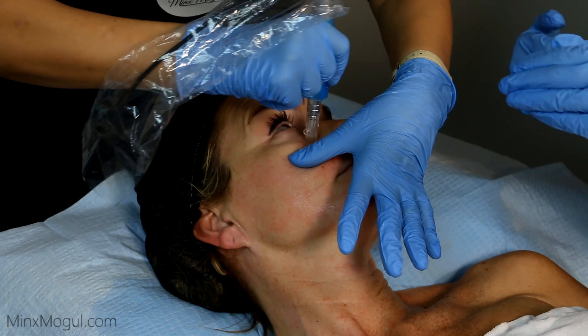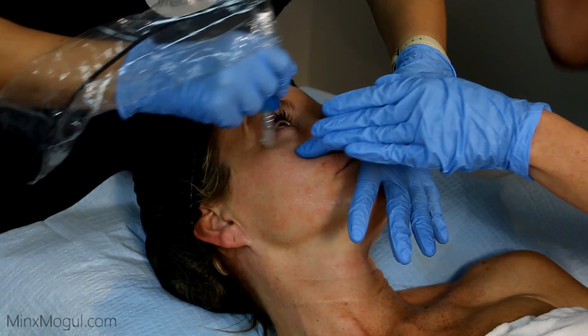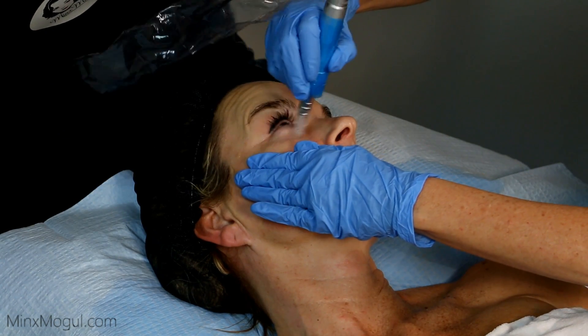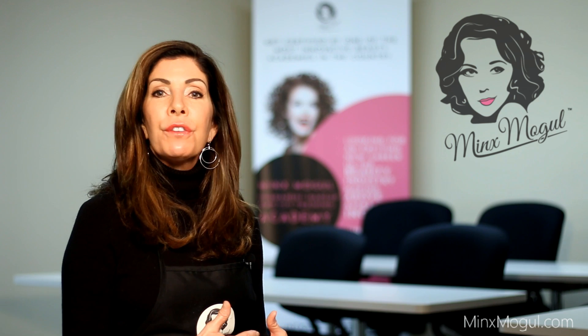We talk about the device that's used and the specific products that we love to microchannel into the deeper layers of the skin. This is an amazing modality and in such high demand for so many reasons, but the results are amazing. You can take years off your skin in just a few sessions.